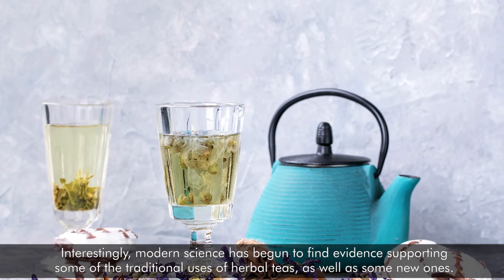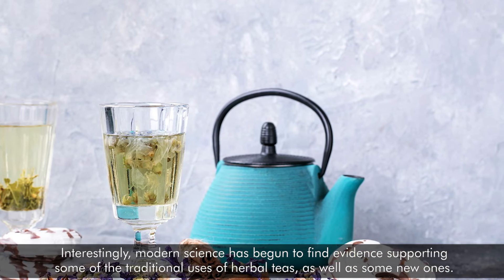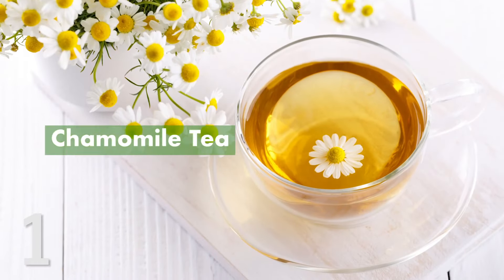Interestingly, modern science has begun to find evidence supporting some of the traditional uses of herbal teas, as well as some new ones. Here is a list of 5 healthy herbal teas you'll want to try. Number 1: Chamomile tea.